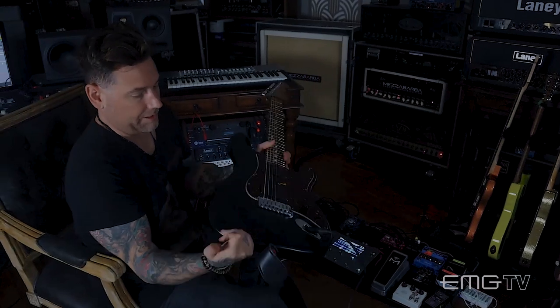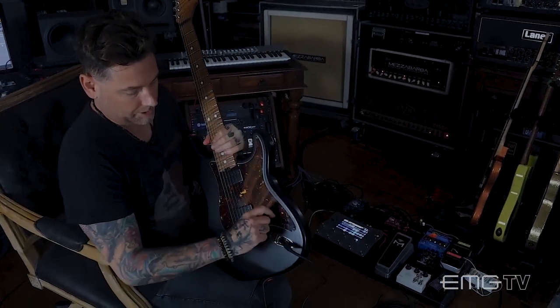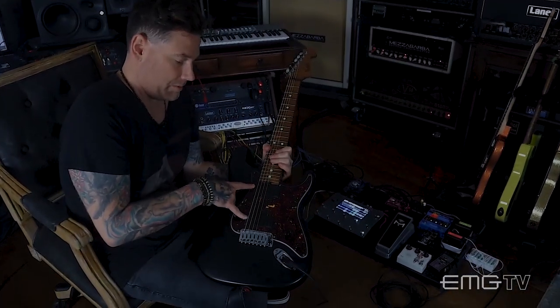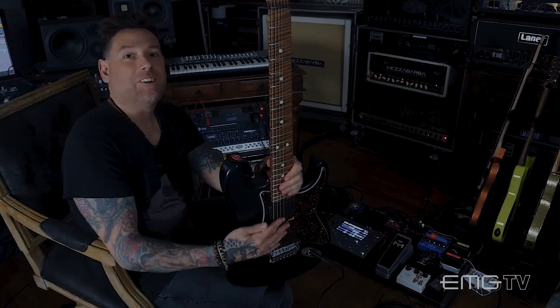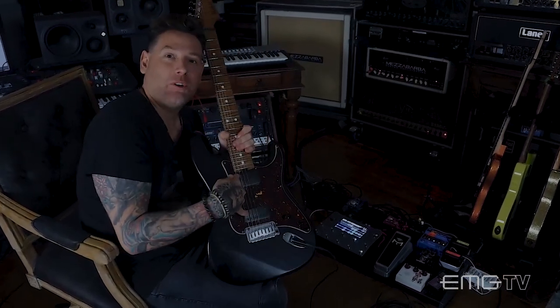It's a strat-style body, so it's very traditional — simple three-way toggle, only a volume, no tones. And these are a custom EMG passive seven-string pickup set that Tommy over at EMG sent over. Originally I think these were designed for Korn, and for whatever reason they didn't end up using them — so good for me. Now I have some really cool pickups that I dig, and Korn doesn't have.